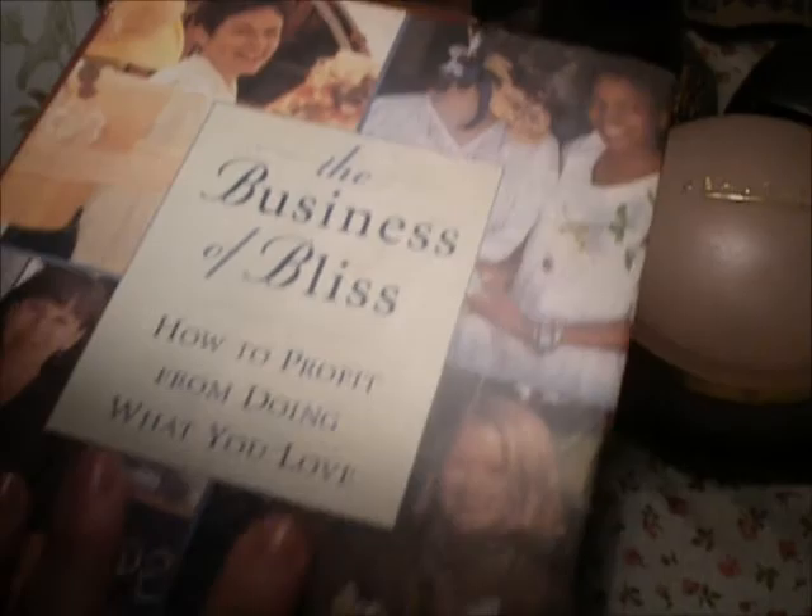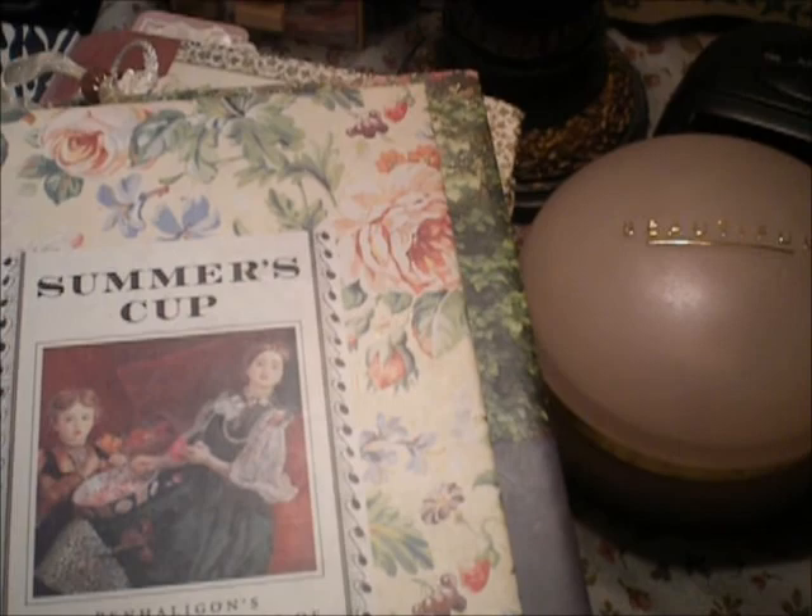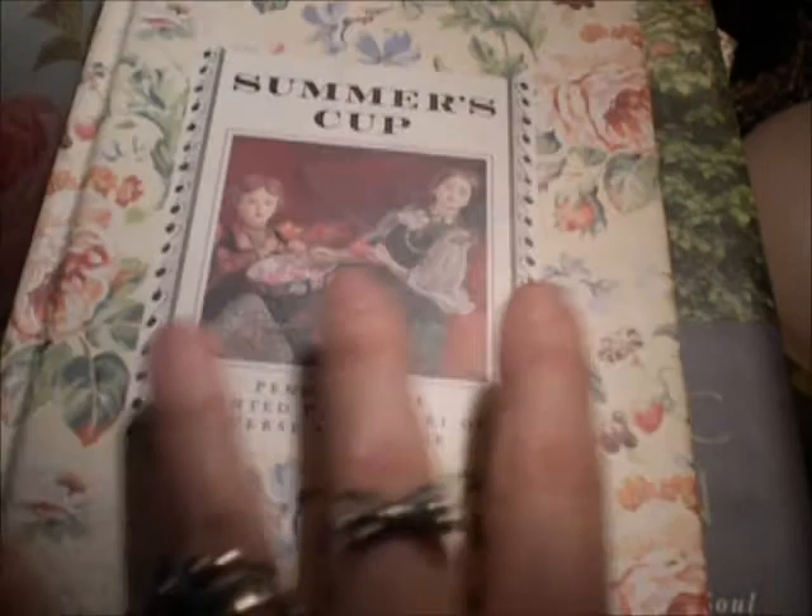This next book is 101 Classic Love Poems. I love reading poetry, so I thought that this would be a nice book to put by my bedside table. This is Summer's Cup — it says it's a scented potpourri of verse and prose. I've read through these books before and they're just really, really nice poetry, with little bookmarks, pictures, and different stories.